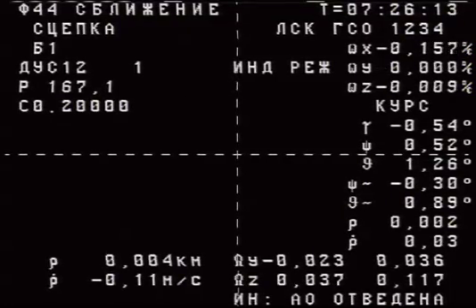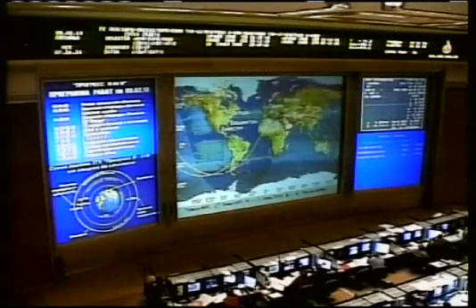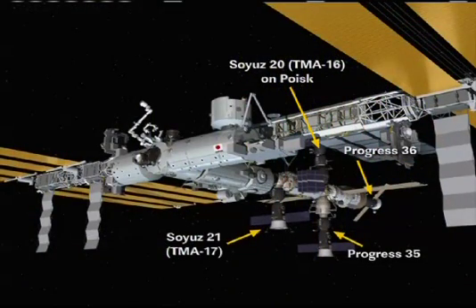Congratulations, Maxim. Congratulations with the successful docking. And congratulations to you guys with the successful automatic docking. Docking occurring almost to the second that had been planned by Russian flight controllers, right on time at 10:26 p.m. Central Time, as the Progress 36 and the International Space Station flew 212 statute miles over the South Atlantic just to the east of Montevideo, Uruguay. A smooth and uneventful docking of the new cargo ship delivering 2.8 tons of food, fuel and supplies to the International Space Station.